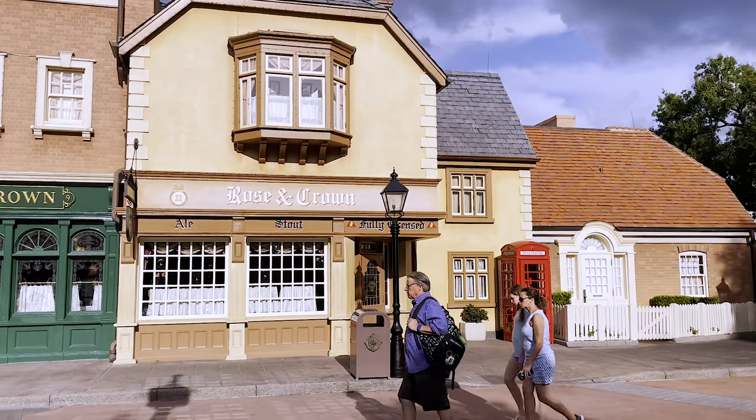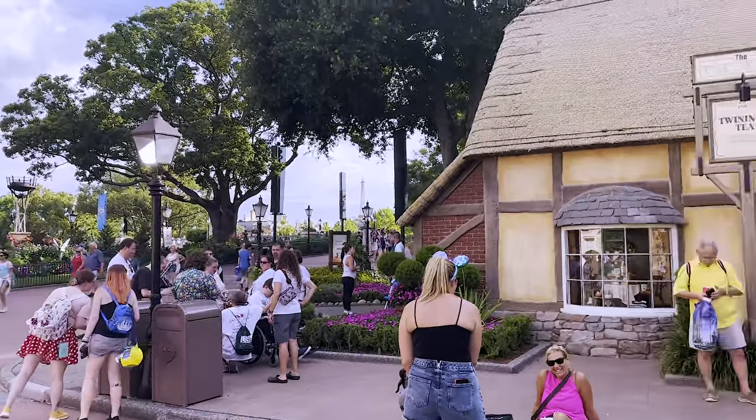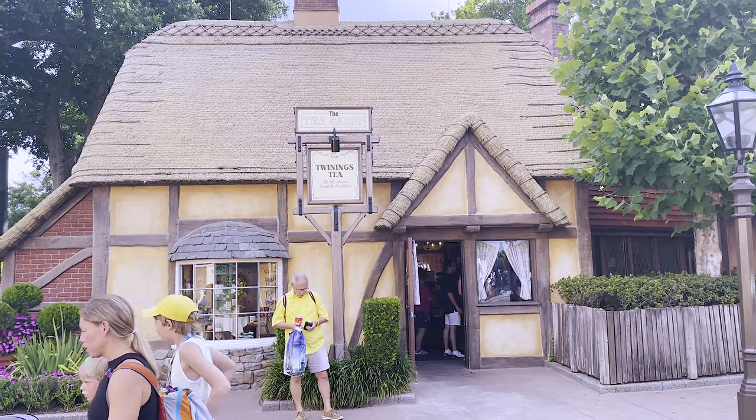Right across from the Rose and Crown Pub and right beside the International Gateway you'll find the Tea Caddy, which is the Twinings Tea Spot. What many people don't know is that Twinings Tea and the Tea Caddy have a self-guided tea tour that is totally complimentary, and it's worth giving a shot if you're ever in the area or walking through the UK Pavilion.